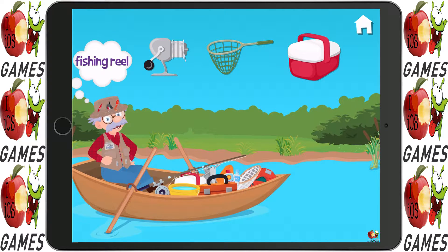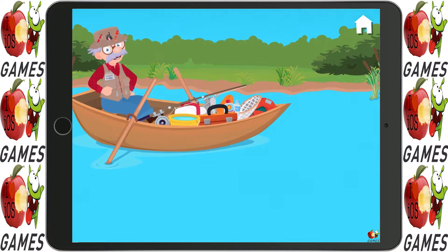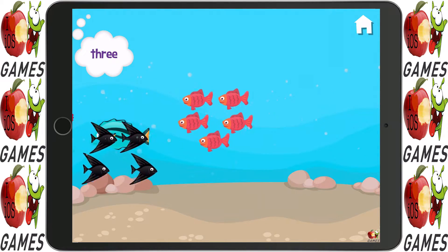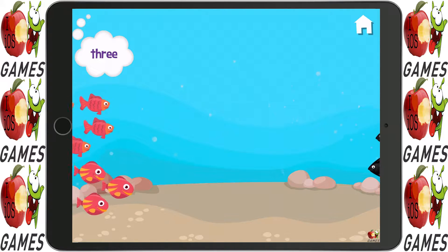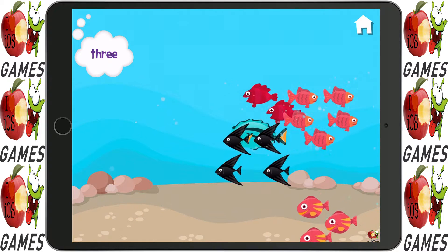I need that fishing reel. Can you pass it to me? Terrific! Which groups have three? Three. Yep. Three. Three. Yep. Three.